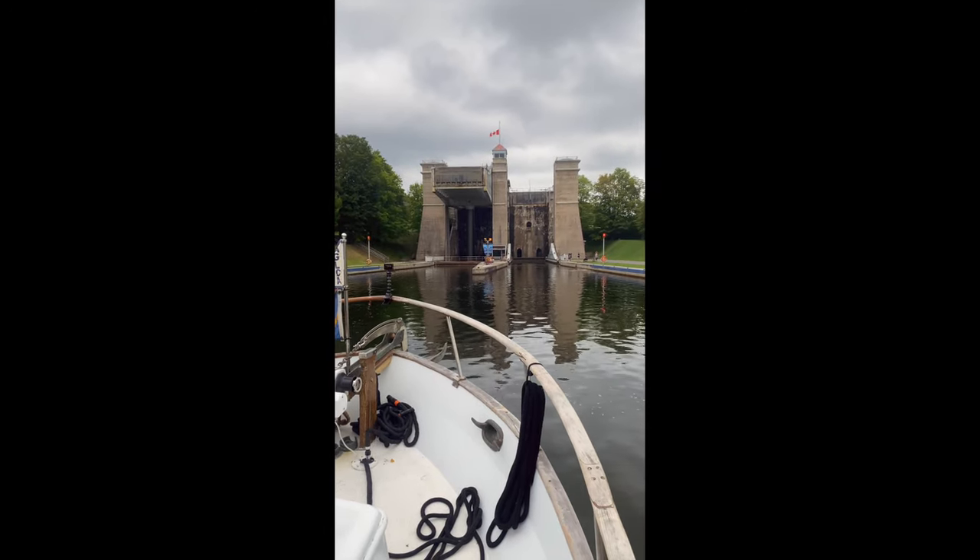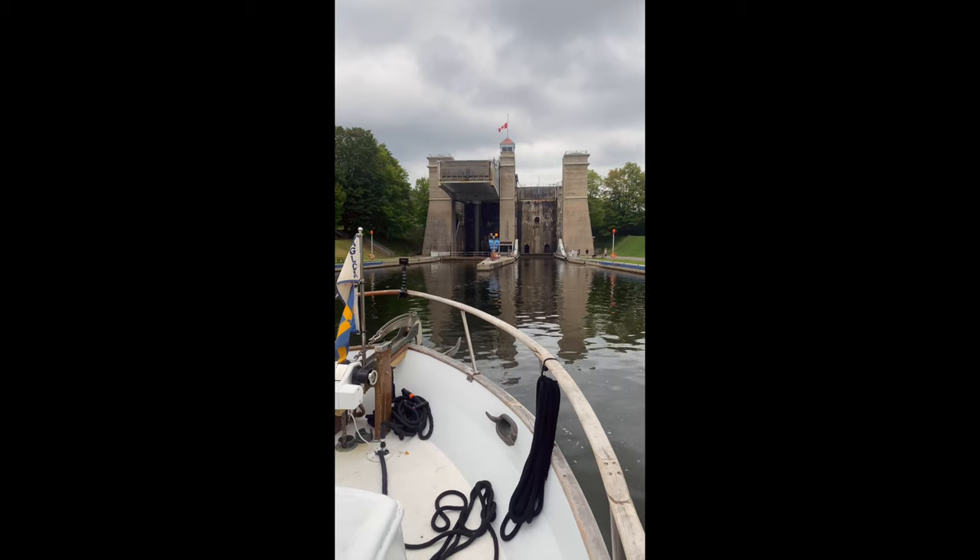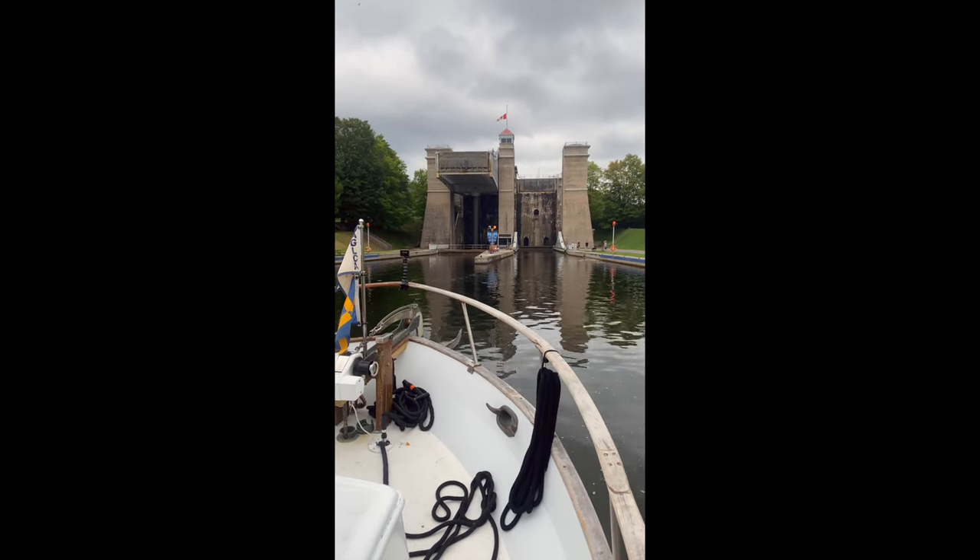We're at the Peterborough Lift Lock number 21 on the Trent Severn Canal in Canada. This is a bucket list.